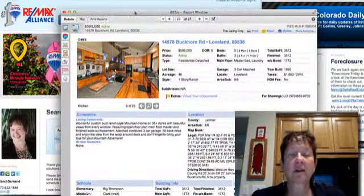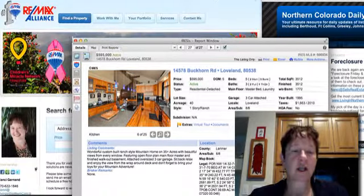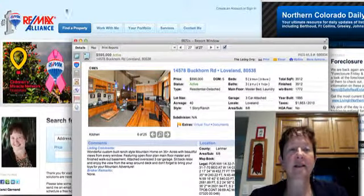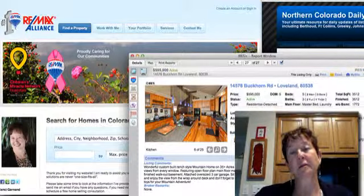That's what's on the market that was put on this past week. Let me know if you'd like to see some of these or have questions. You can search for homes on the website at ngarnand@homesincolorado.com. We look forward to helping you in this market as things are happening. Thank you so much for visiting, and feel free to share this video with anyone you know who might be considering a move to Northern Colorado.